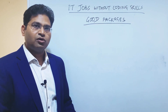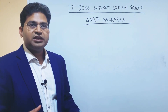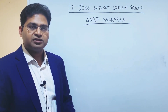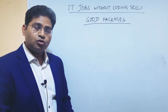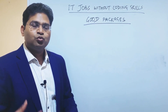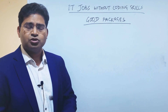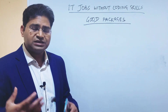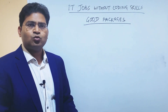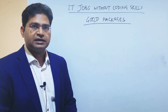A very minimal percentage of the IT workforce actually codes. There are so many other profiles and jobs in the IT industry which require no coding or very minimal coding. Whatever profiles I'm going to discuss here either require no coding at all, or if they do, it will be very minimal — easy for anyone to learn and understand.